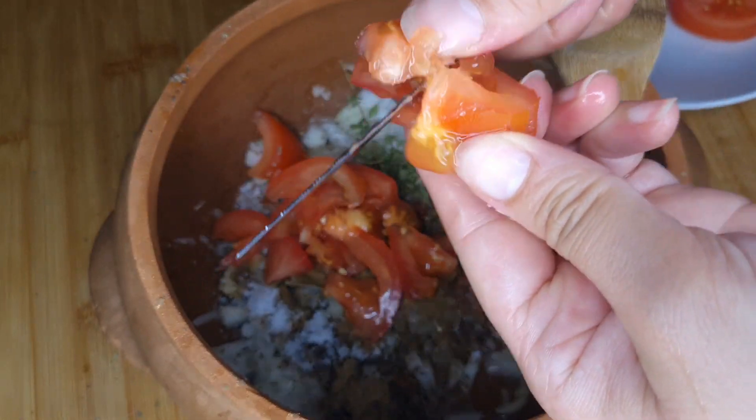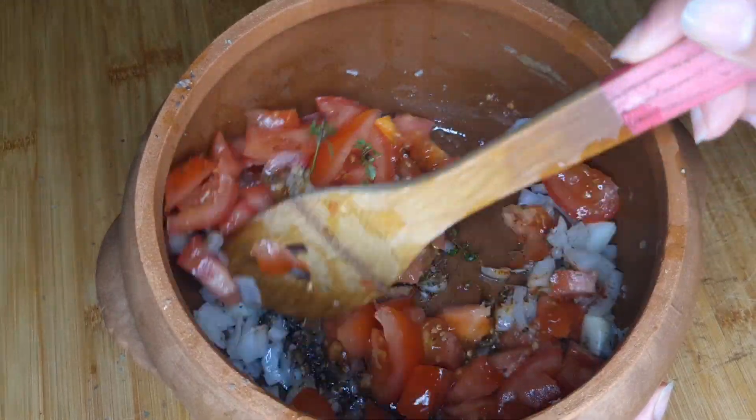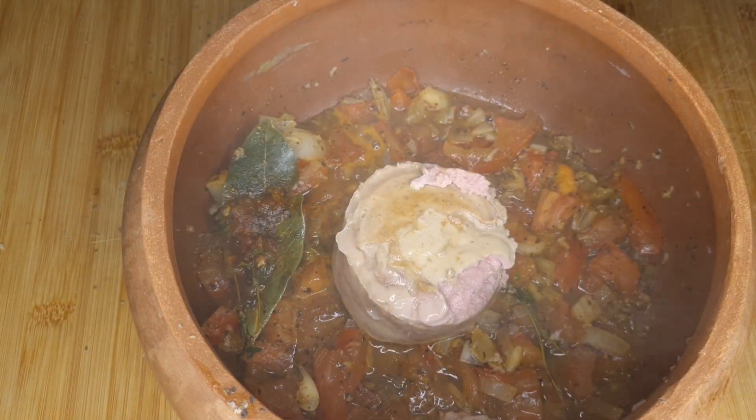If you take it out of the fridge for 20 minutes, you can check the fridge and do everything. I have to go with the fridge for 10 minutes.